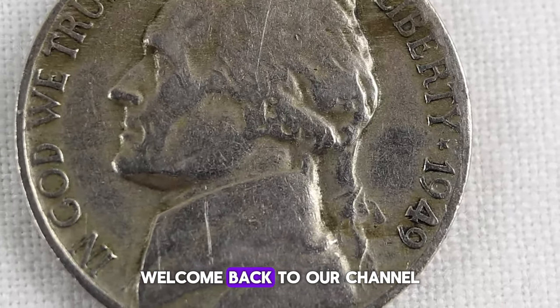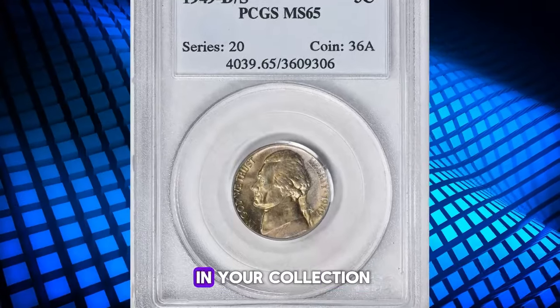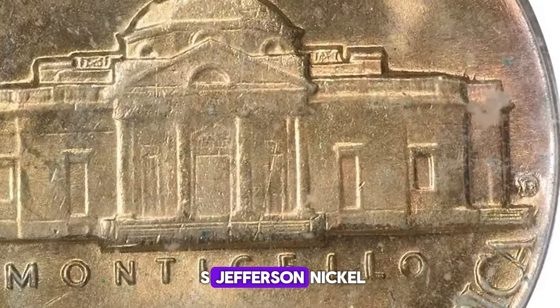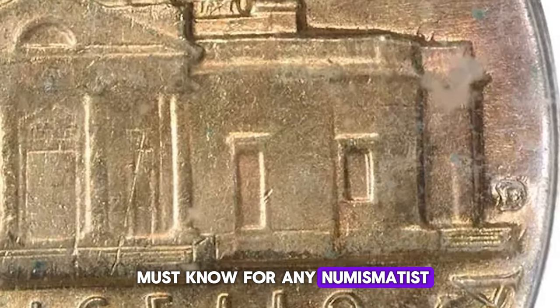Hello coin enthusiasts! Welcome back to our channel where we explore rare and valuable coins that could be hiding in your collection. Today we have an exciting topic: the 1949 D over S Jefferson Nickel. This intriguing error coin is a must-know for any numismatist.